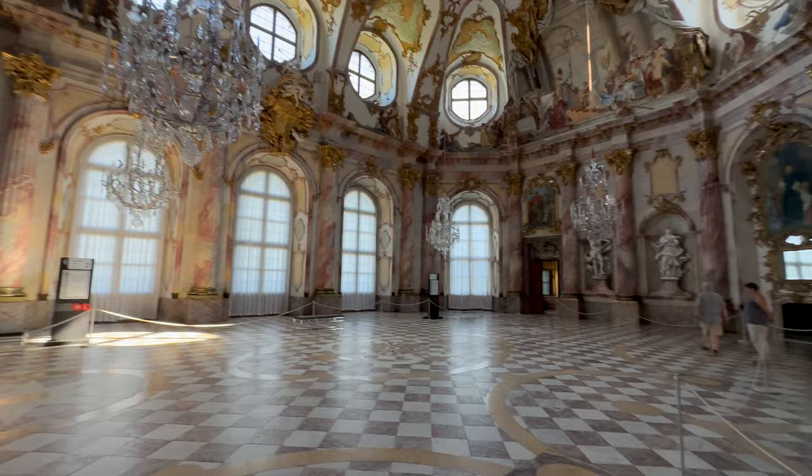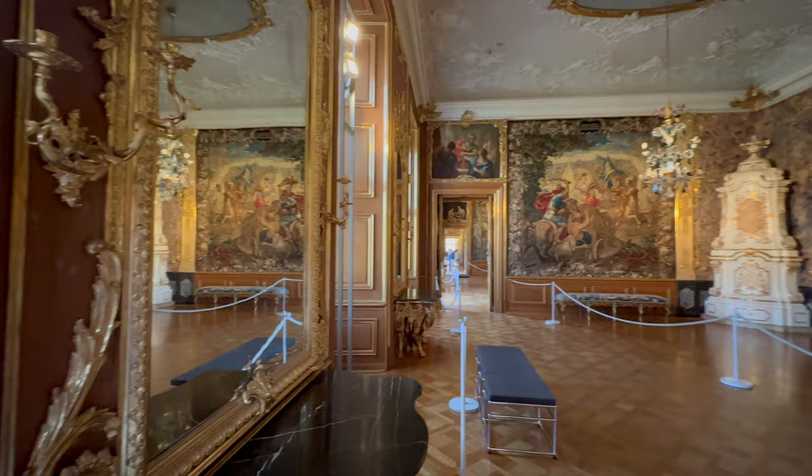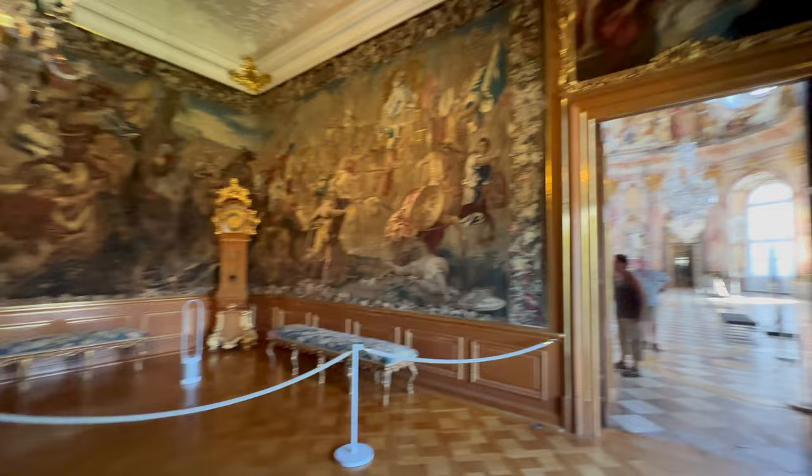This is yet another room and you can see the garden from here — it looks really cool. It's a very small room compared to the one we saw last time, but it's amazing. The paintings on the walls and those beautiful chandeliers on the roof look great.